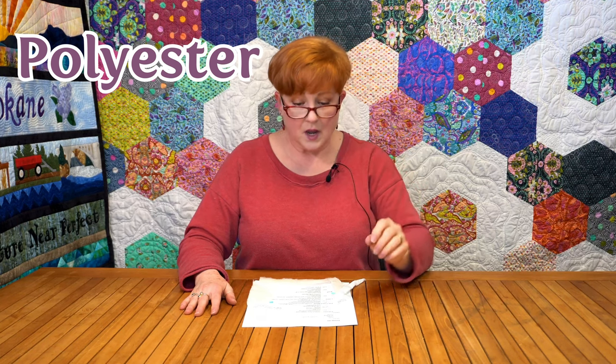The first fiber is polyester. It does tend to have higher loft, and if you're tying your quilt or making a comforter type thing, that is probably the batting you're going to want to use because it's poofier. It requires less quilting, which is why you can tie with it, and it is less expensive than other fibers.